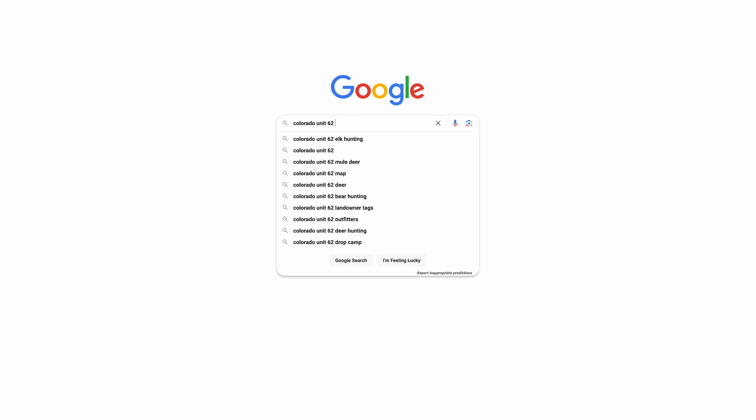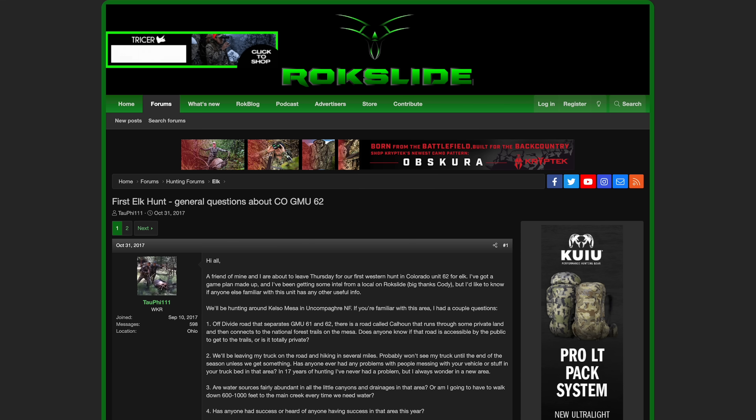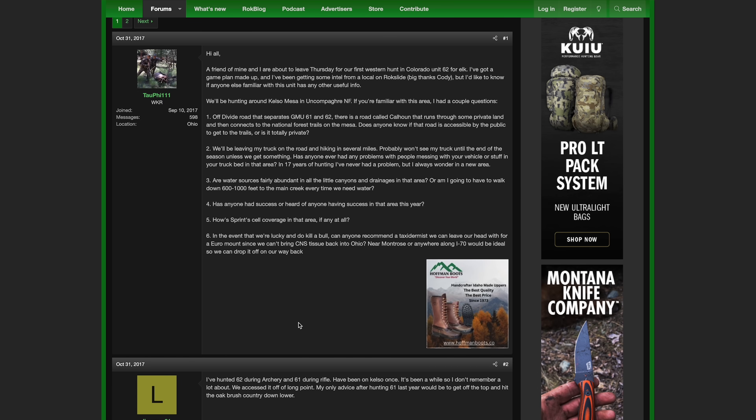Assuming you drew a permit — whether that's Wyoming, Utah, Arizona, or whatever state — the first steps for me after drawing an elk tag is to do some Google searching. I like to pull up Google, search the unit with 'archery elk' in the phrase, and cruise through to see what resources are available. I read a lot of forums, including Rock Slide, Monster Muleys back in the day — I cruise through those entire threads.